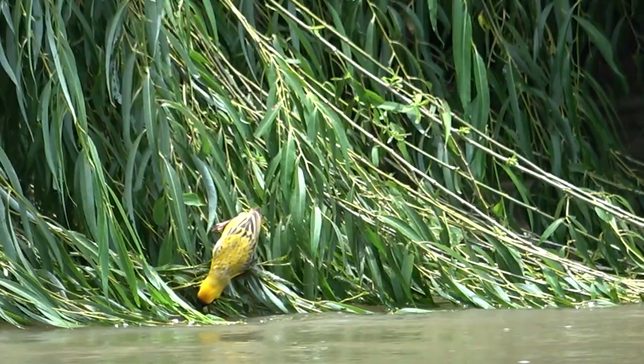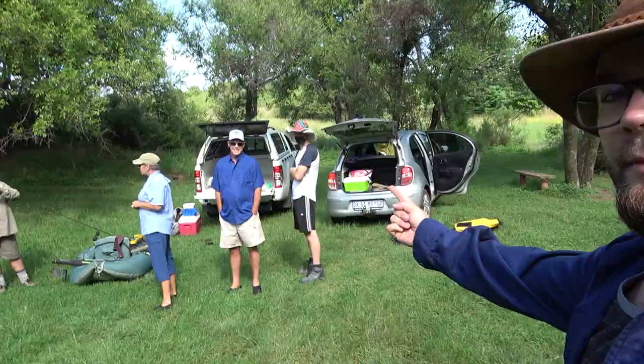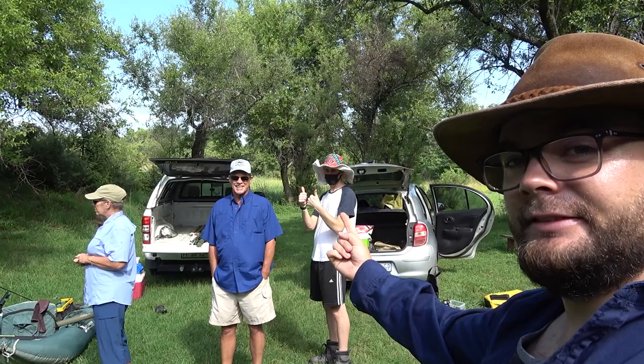We've got the star players here: Kurt, Devon, Sheena, and Hansi. Well fishermen! Hopefully each one of them are going to catch a yellow fish or two.